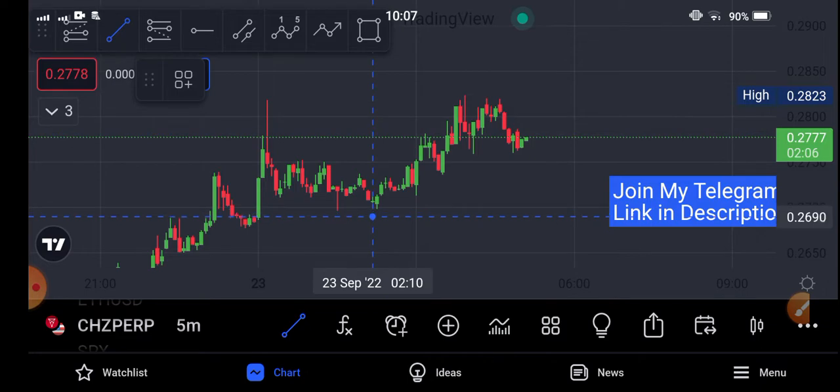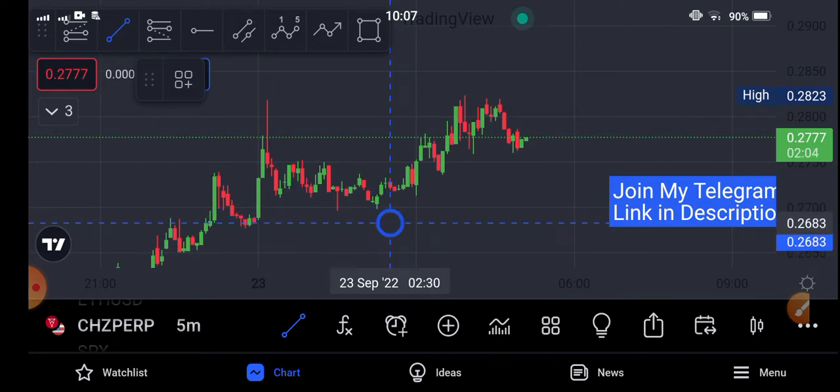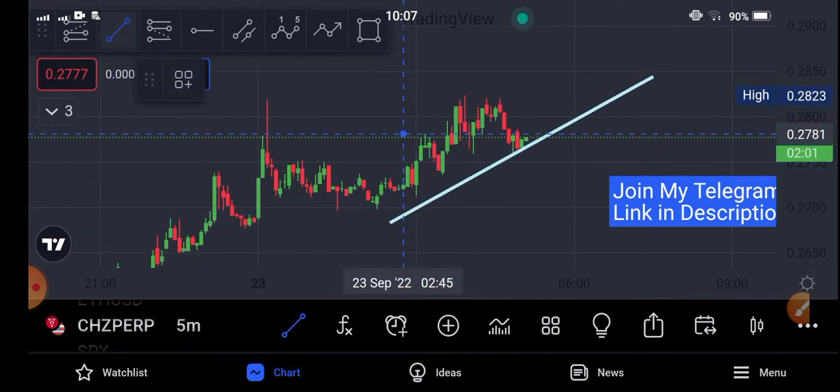The market is moving in an uptrend direction currently. Let's draw the trend lines — you can see here the market is completely in an uptrend moving direction.